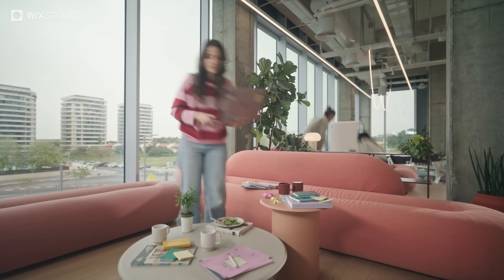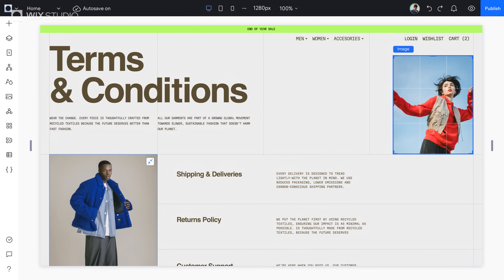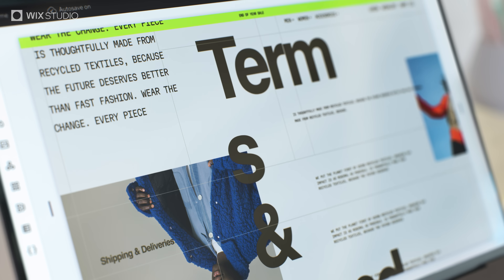Picture this: you've poured your heart into a content-heavy website, perfecting every detail. Then the client messages you to say, 'I just tweaked the text a little.' And it's a full-on horror show.